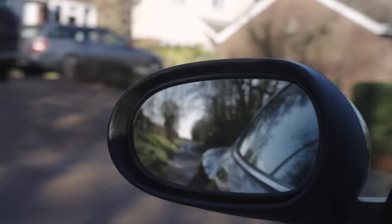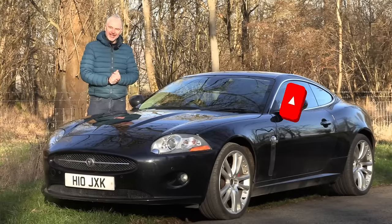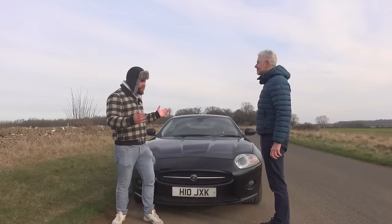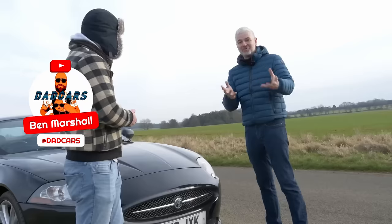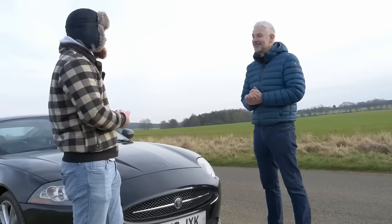Some of you will already have recognised this car, because it first belonged in the land of YouTube to my friend Jack from the channel Number 27, who bought it last year, enjoyed it for a little while and then sold it to my also friend Ben from the channel Dad Cars, who used it as a raffle prize. And it was then won by Giles.